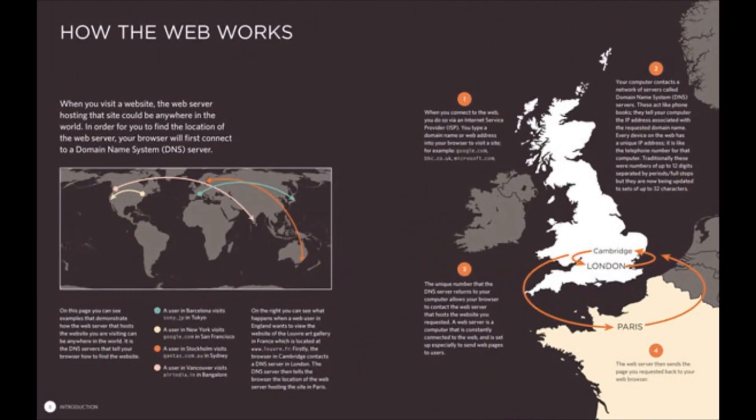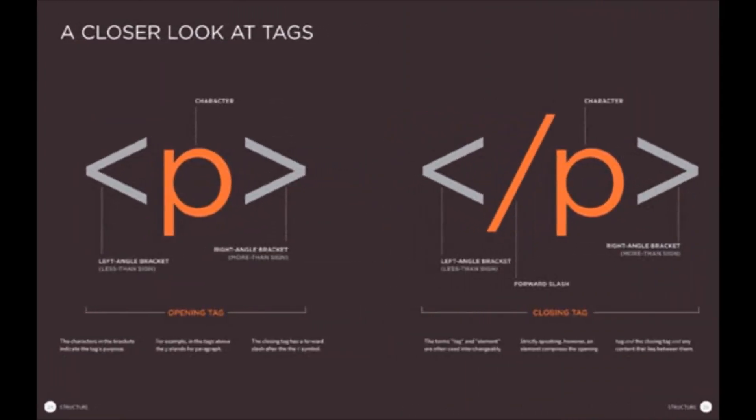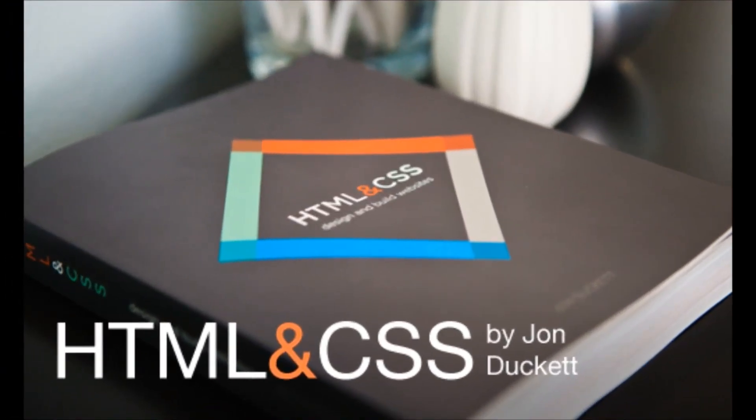Each page of this book introduces a new topic in a simple, visual way with straightforward explanations accompanied by bite-sized code samples. At the end of each chapter there is an in-depth example that puts together the techniques it has covered.